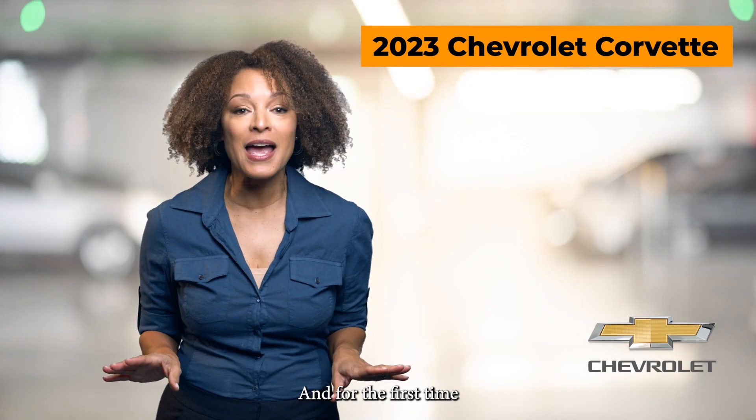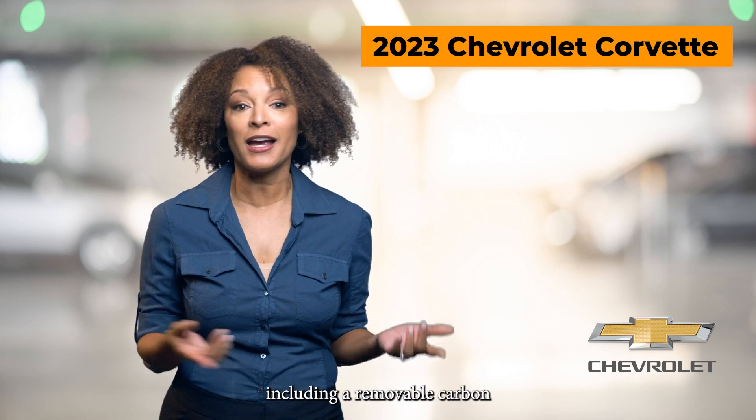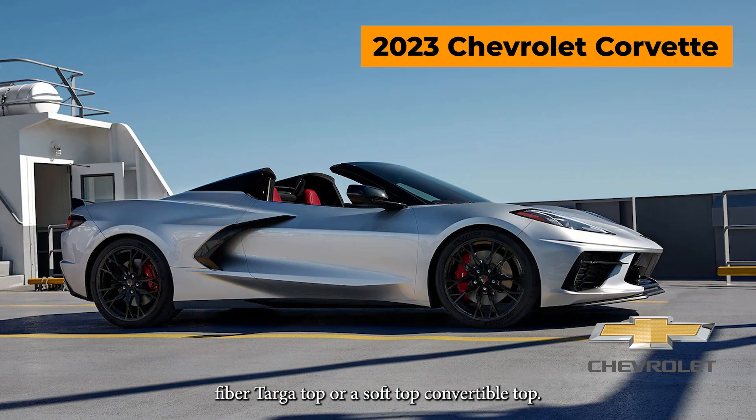And for the first time ever, buyers can choose between two different top options, including a removable carbon fiber hardtop or a soft top convertible top.